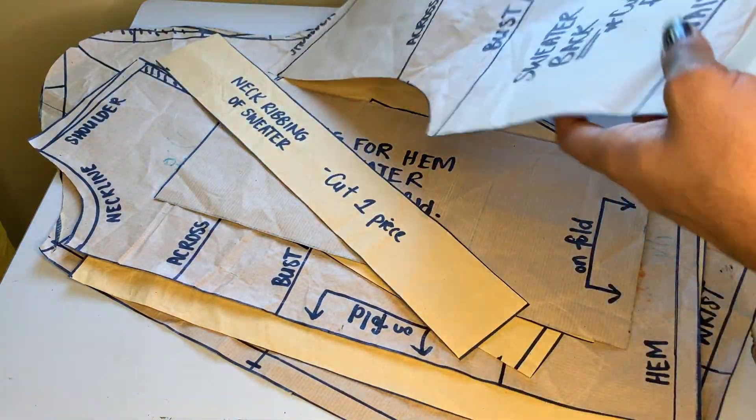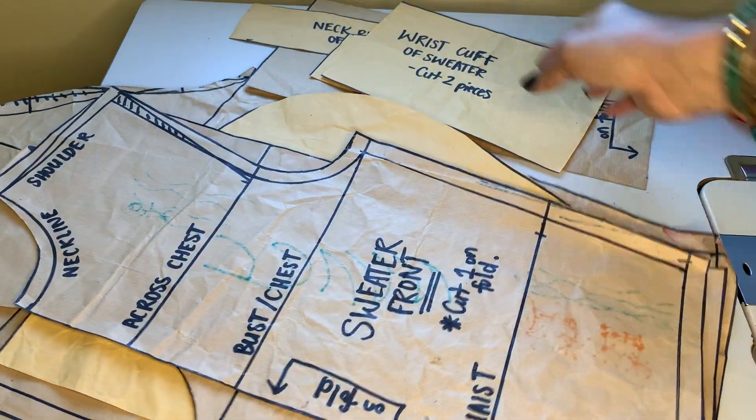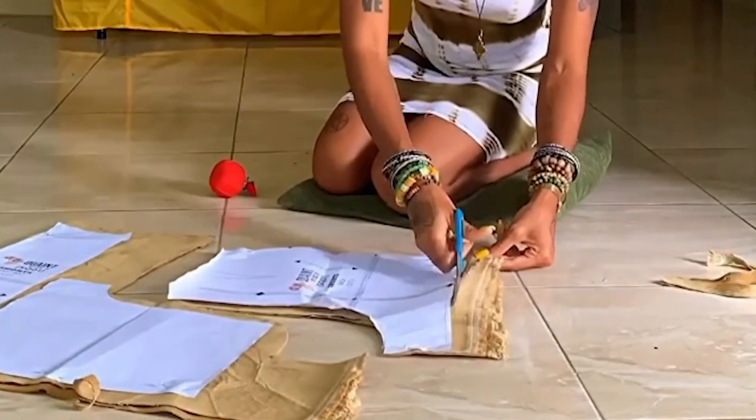You can make your own sewing patterns or buy PDF patterns online. You can find links to my PDF patterns in the description. Mistake two: you're cutting your garments too small.